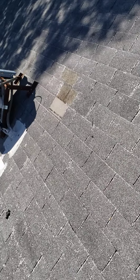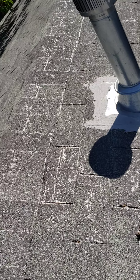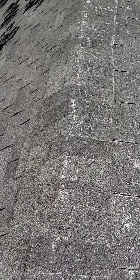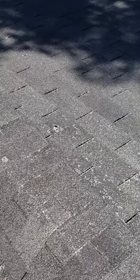I'd recommend to get a new roof over here. I'm also going to go in the attic to see if there's any leaks, but the roof covering itself is peeling.